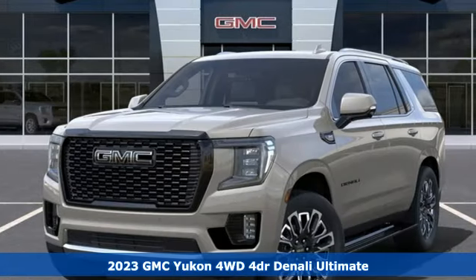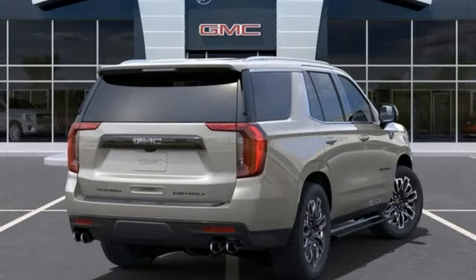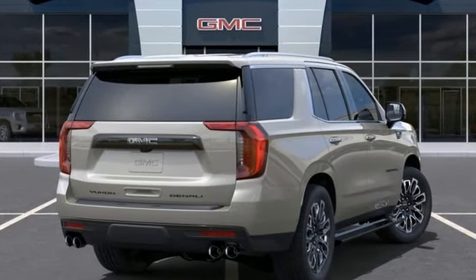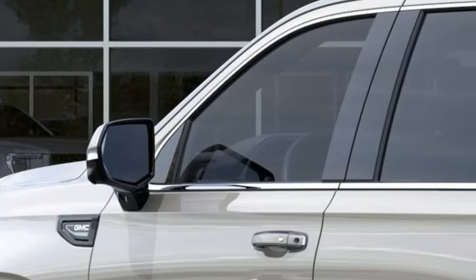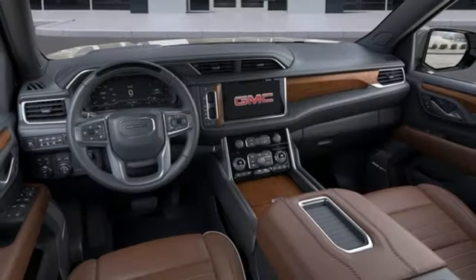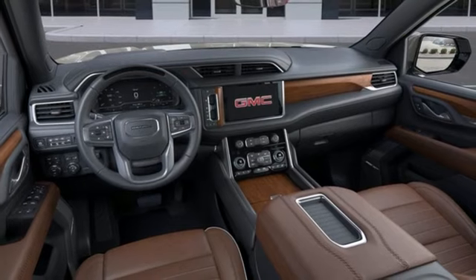It comes with the features you need, and better yet, want. Automatic transmission. Heated and ventilated leather bucket seats. Integrated navigation system with voice activation. Automatic parking sensors. Dual zone climate control.